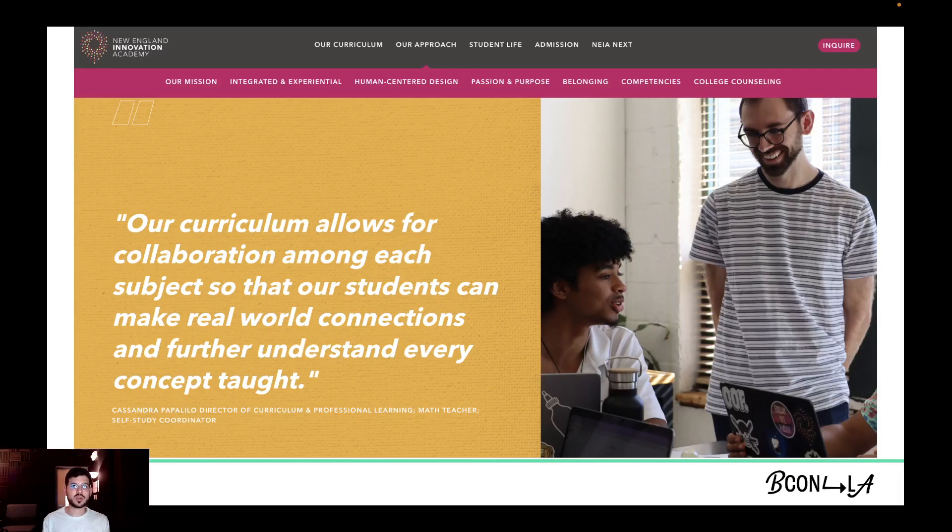In the real world, rarely are you using just math, or just using science, or just using art. This philosophy, where subjects are integrated rather than isolated, improves retention and deepens learning.